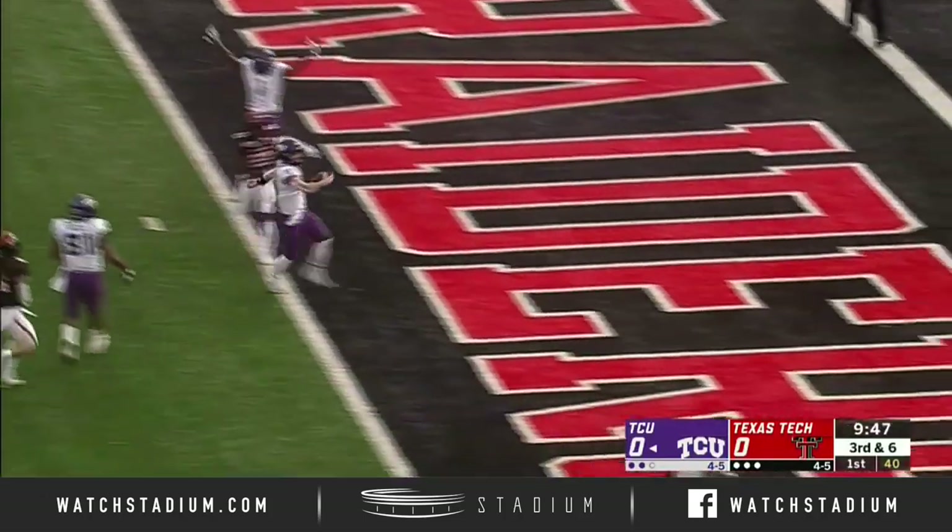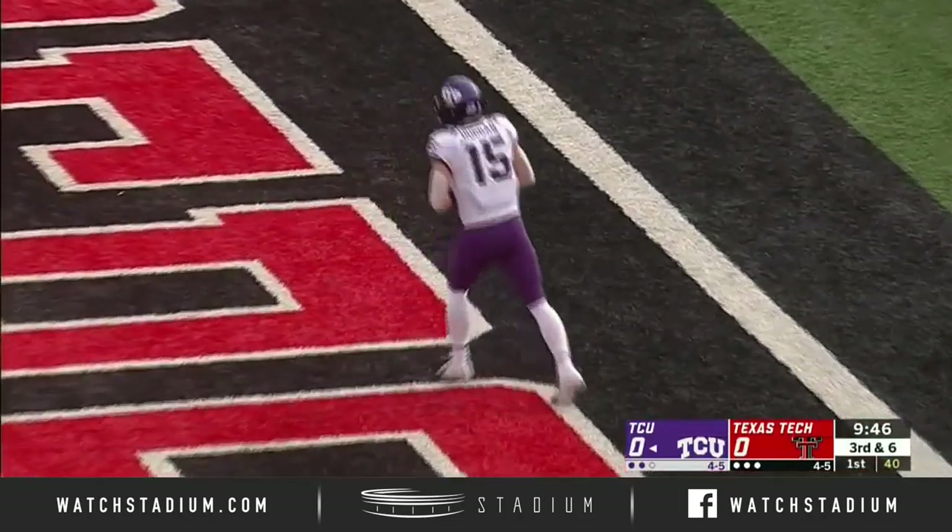Pocket opens up. There goes Duggan — touchdown Horned Frogs, 20 yards out.